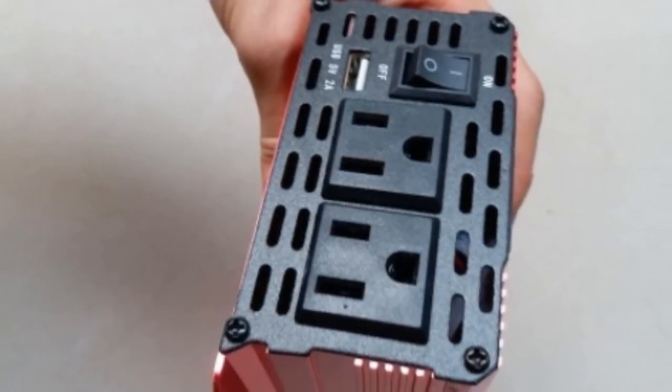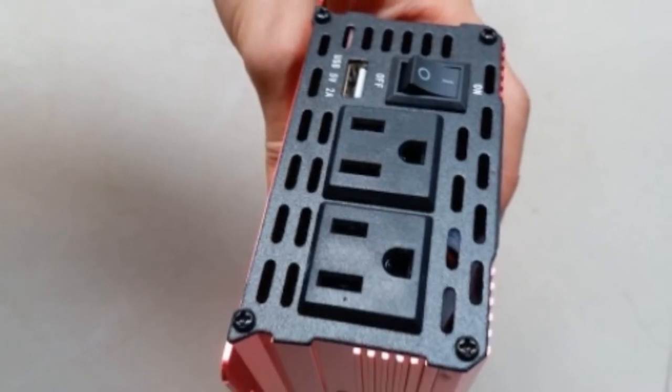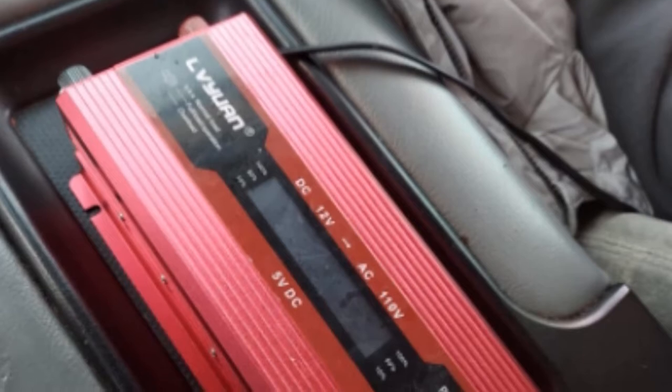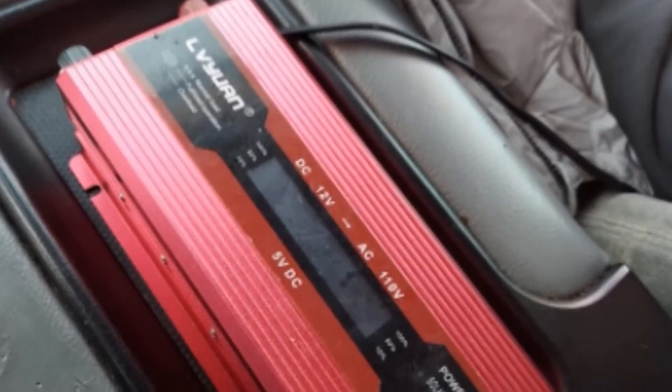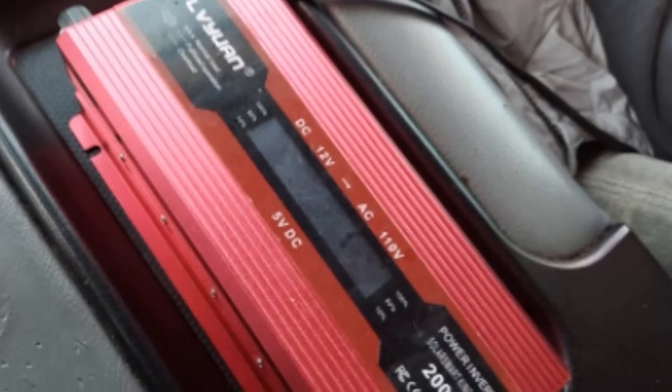While this model is technically made for a car, you can use it in pretty much any vehicle, RV included. The converter charger has multiple outputs, letting you make the most of small RV spaces. However, keep in mind that it can still be tricky to replace fuses.